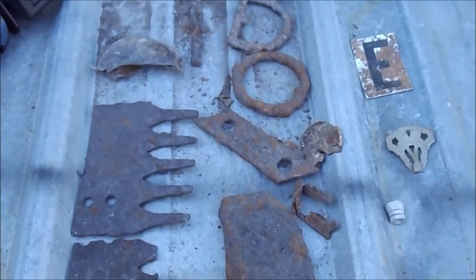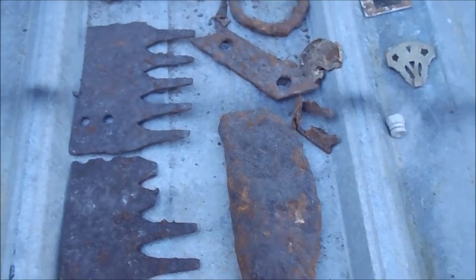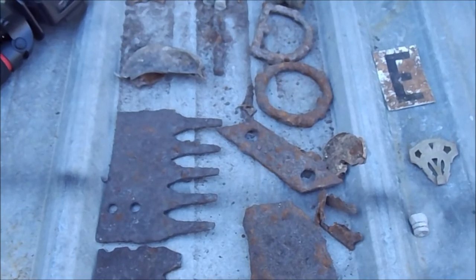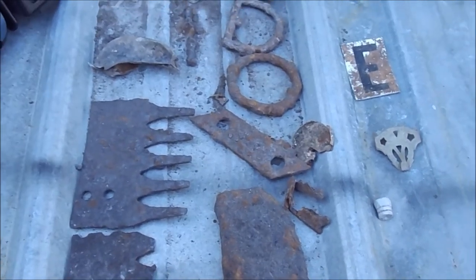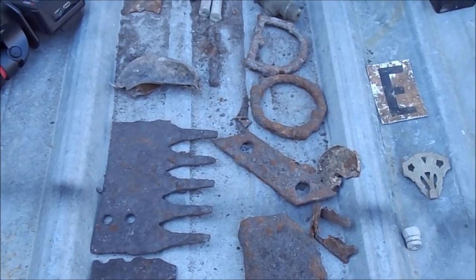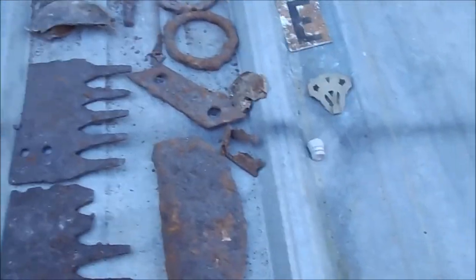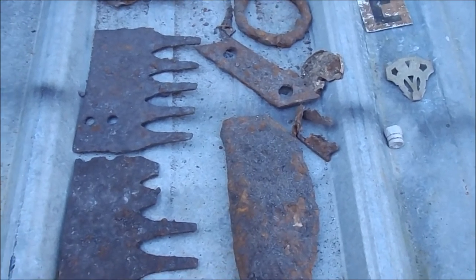I'm thinking this was a barn or something just from what I found - farm implements, horse tack. This could have been a barn area. I may not be able to get to where the house was or where I think there should be a house - it's on the other side of a fence, maybe fifteen to twenty feet from the cistern to that fence, and that other side of that fence isn't where I have permission. So I may or may not be able to find anything else.